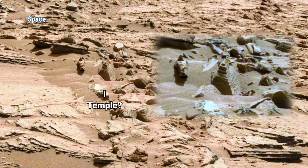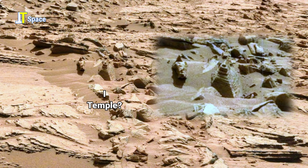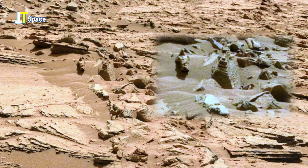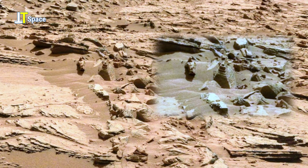Some see the outline of a temple-like shape. Others see coincidence. But one thing is certain: this scene from Mars challenges our perception and invites us to question what might truly lie beneath its ancient dust.